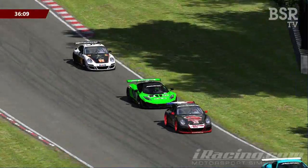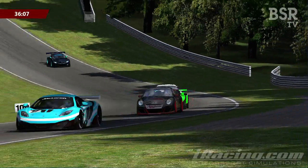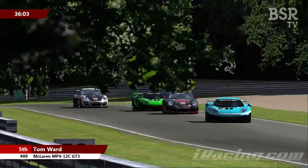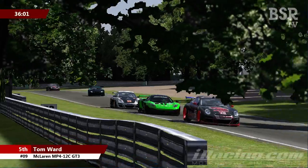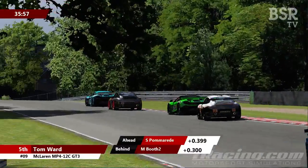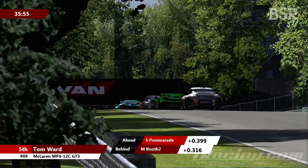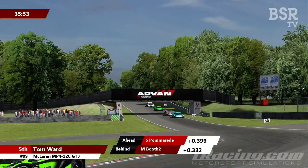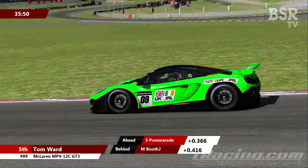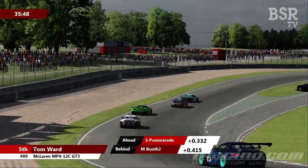Behind Pomerade, Tom Ward is looking very racy. All this racing and slowing each other down has brought Michael Booth into play. Those who are regular fans of GT racing on iRacing will know that if there's a GT series happening somewhere, it's usually got Michael Booth in it — he's a very seasoned campaigner who likes his GT racing and is very at home in this kind of format.